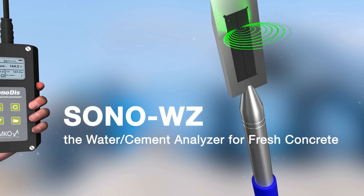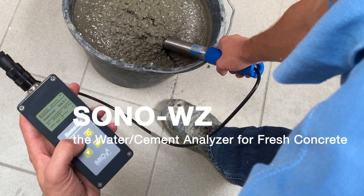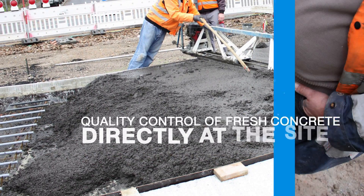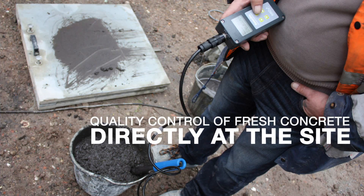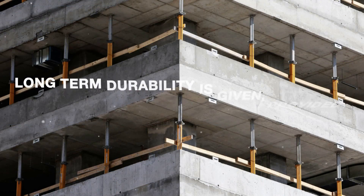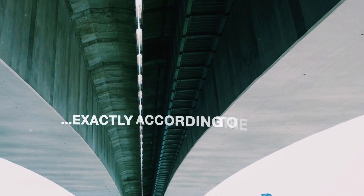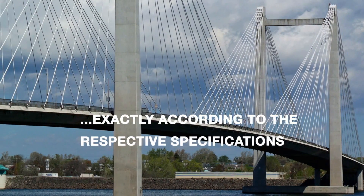Radar technology to beat the dampness — a world premiere: the in-situ determination of the water content in fresh concrete directly on site. Concrete buildings are very long-lived, in the best case for up to 100 years, provided the concrete was expertly manufactured and processed.